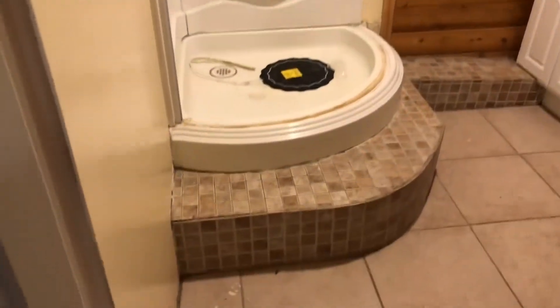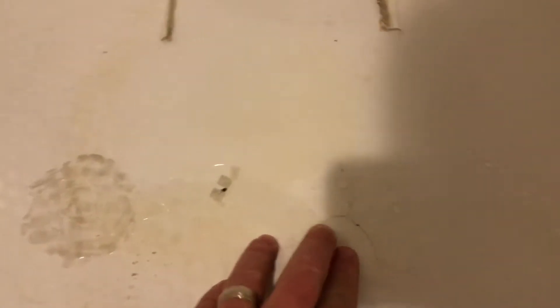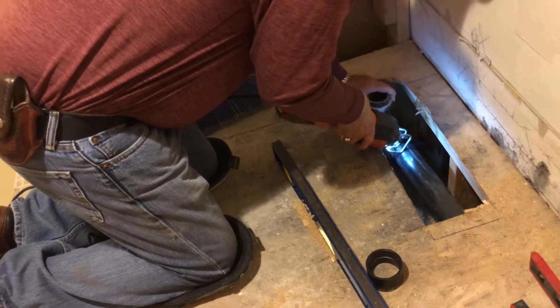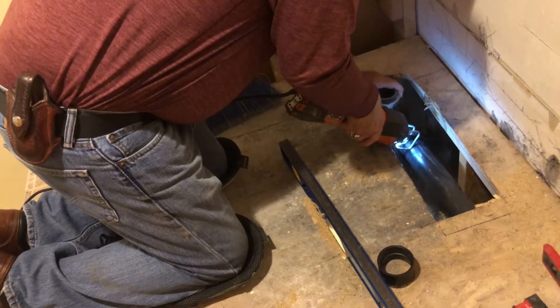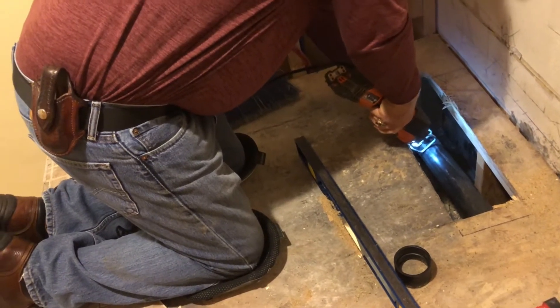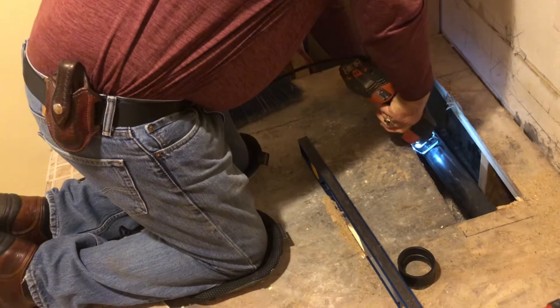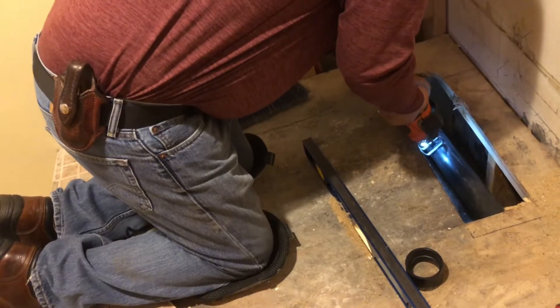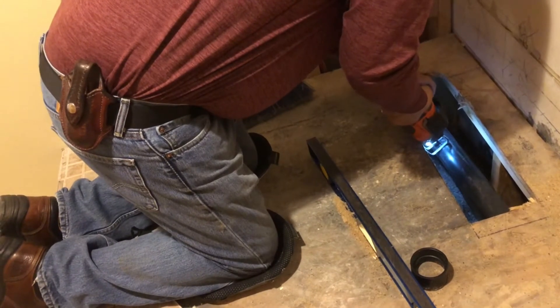Our first project was ripping out the shower. The problem was a big crack in the bottom. Some fellows came up from Texas and found it, fortunately before any damage or mold. We ripped the entire shower out, bought a new one, but it wasn't going to fit exactly right — we had to move the drain back by about an inch and an eighth, and it took two attempts to get it figured out.